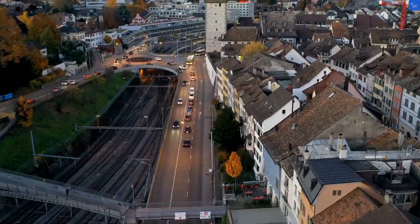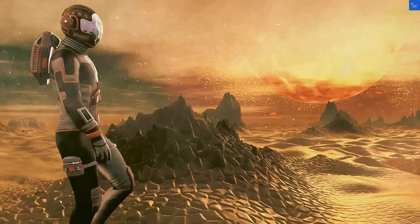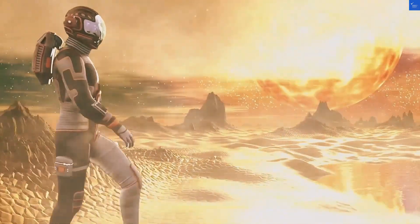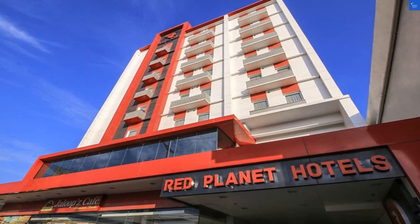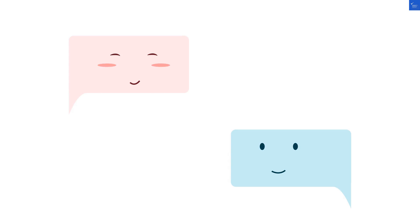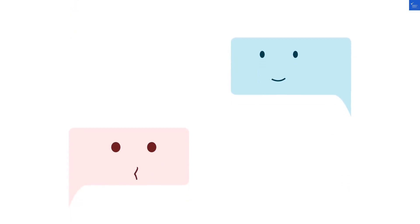Welcome back to Verify Giant, your go-to source for helping you shop online safely. Let's dive into Red Planet Davao in the Philippines, a budget hotel that promises to give you both comfort and a great location, assuming, of course, you're okay with budget meaning no frills.